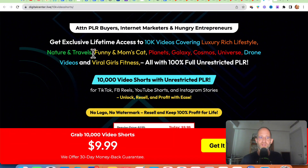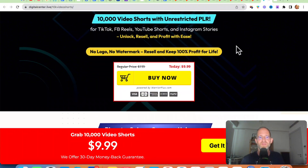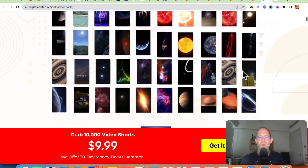Let's take a look at the sales page here together. It says get exclusive lifetime access to 10K videos covering luxury rich lifestyle, nature and travel, funny and moms, cat, planets, galaxy, cosmos, universe, drone videos, and viral fitness girls — all with 100% full unrestricted PLR. You can use these for TikTok, Facebook Reels, YouTube Shorts, Instagram, and you can even sell these videos. No logo, no watermark. Resale and keep 100% of the profit.